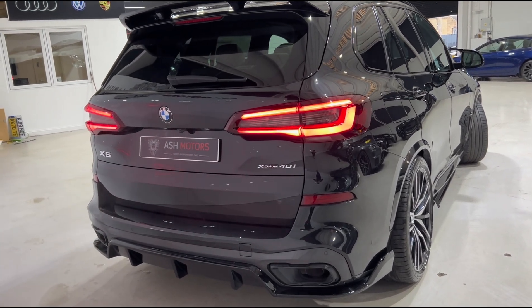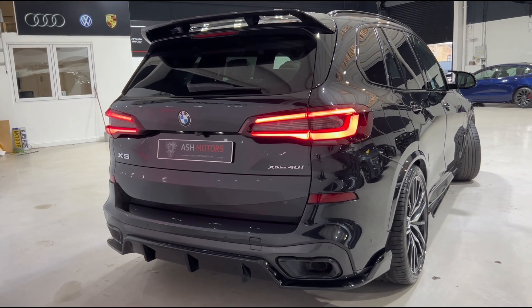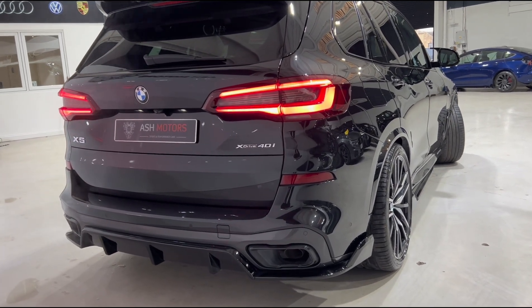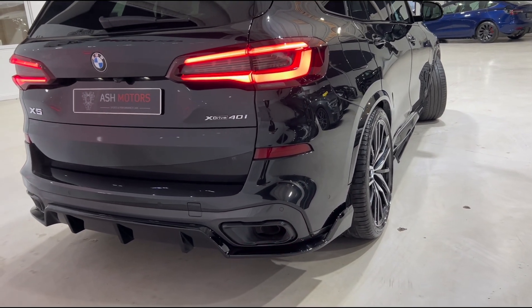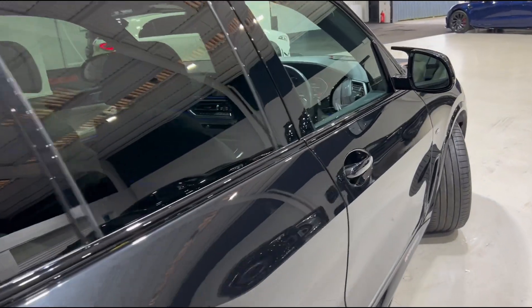With this being the 40i, you've got the wonderful 3 litre B58 petrol engine combined with xDrive, so it's four wheel drive and can put all of that power down. On this particular example we've also got rear wheel steer equipped, which is an ultra rare option on these X5s and certainly makes it easier to maneuver the vehicle at low speeds.